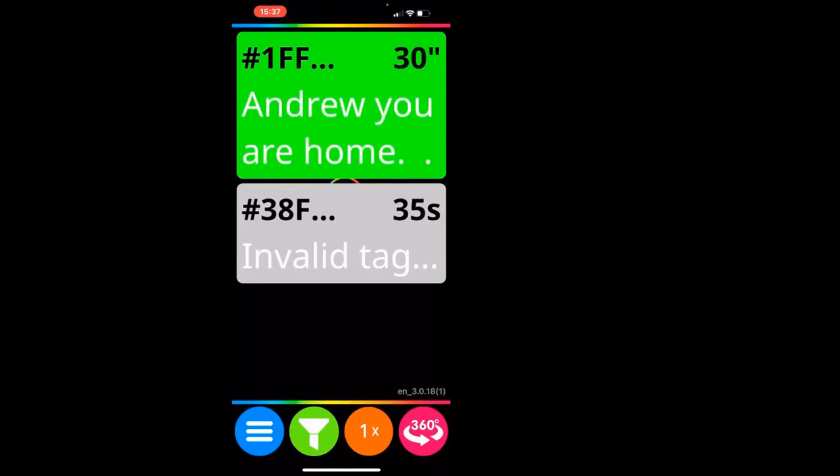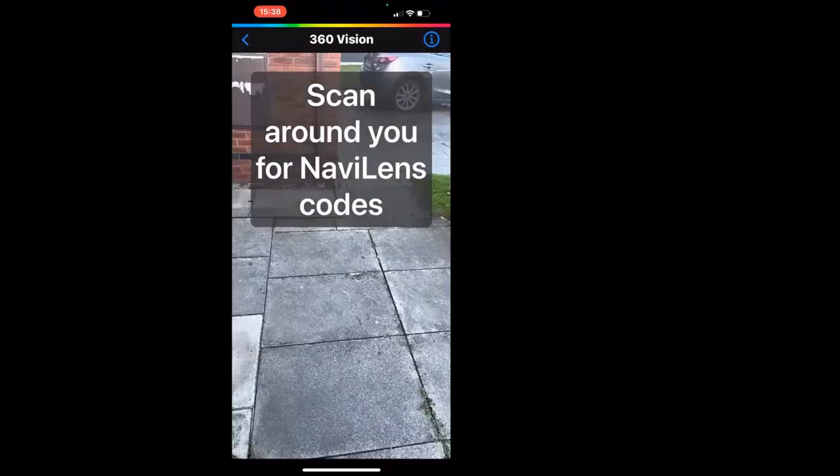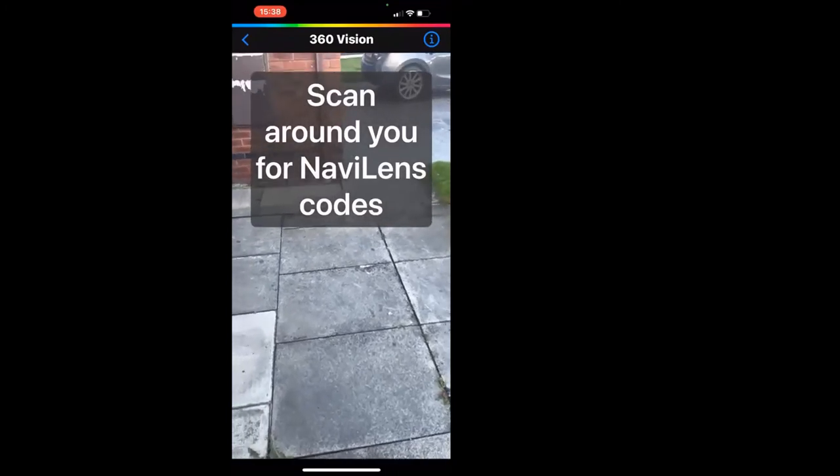I'm going to switch to live 360 view. In the bottom right-hand corner of the screen there's a button with two arrows pointing at each other in a circle, and it says '360' above it. If I press that button — 'Activating 360 vision.' This mode gives more navigational directions when you need to get to a code.